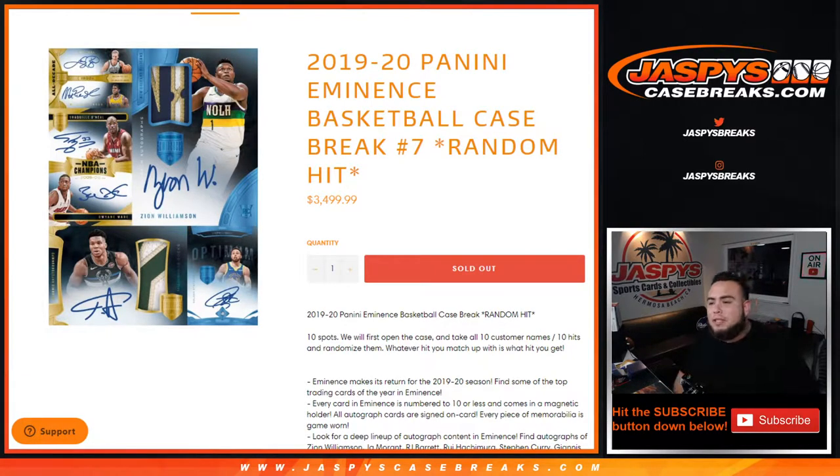What's up everybody, Jason from jaspyscasebreaks.com. We just sold out 1920 Panini Eminence Basketball. This is a case break random hit number seven. That's a ten-spotter break guys, everybody's guaranteed a hit.